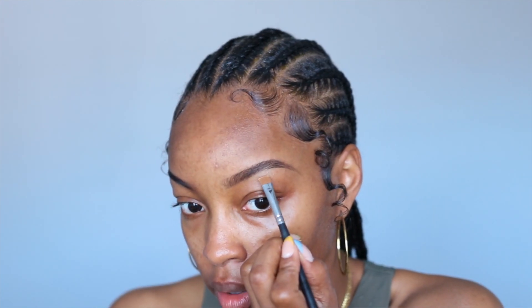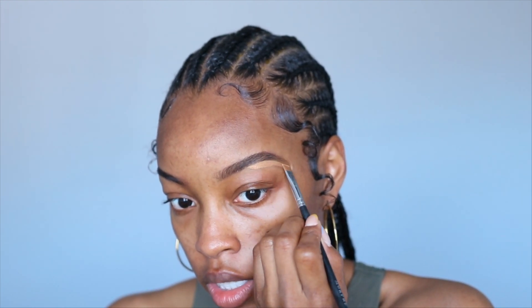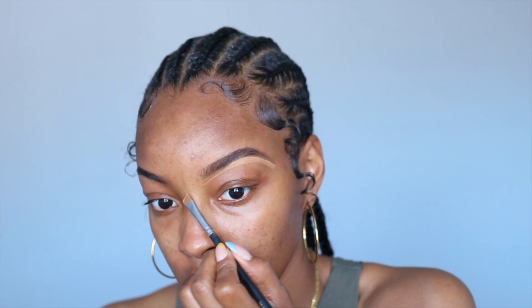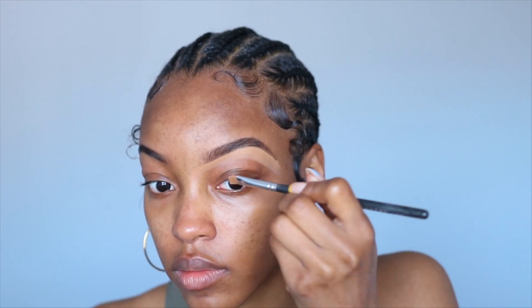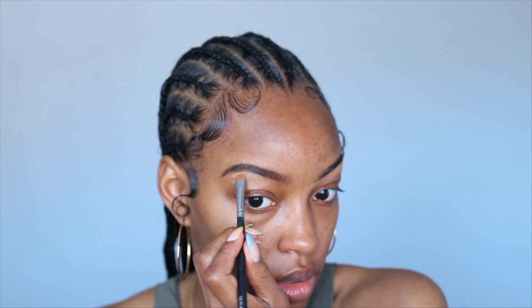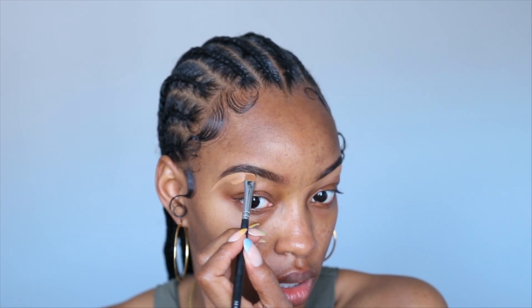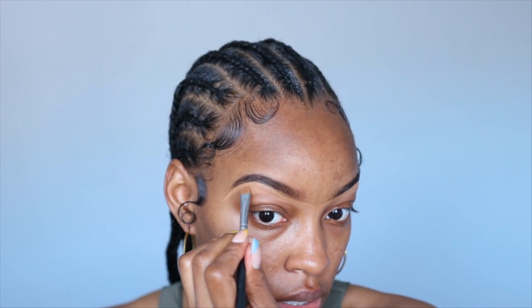My friend Amber put me on to some high-end skincare at Sephora, and I want to go purchase a lot of the items she had and then share my thoughts with you guys, because I love a good skincare routine. I can do an updated skincare routine, but it's very similar to the last one I did — I haven't really changed up any of the products I use. Anyway, our brows are clean underneath.